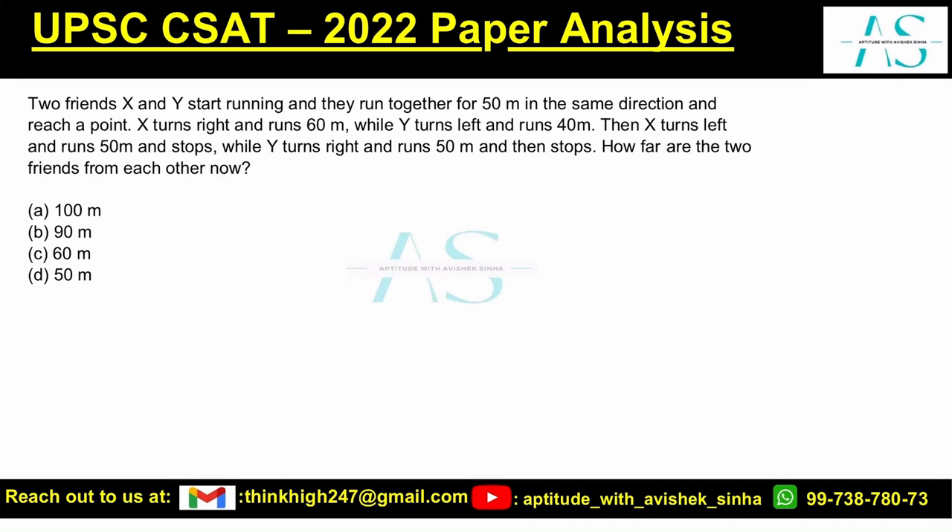Let's start with X and Y running together for 50 meters in the same direction. Let's say this is 50 meters — both are at this point X and Y. X turns right and runs 60 meters. Let's say this is 60 meters, and here is X.